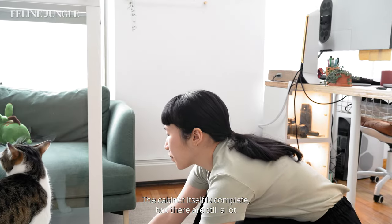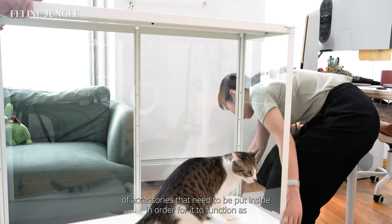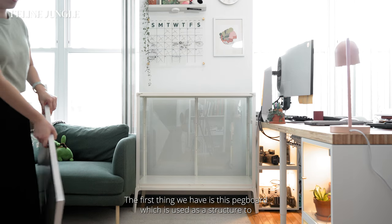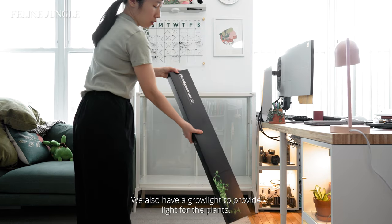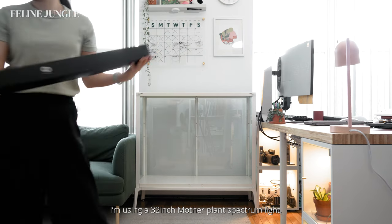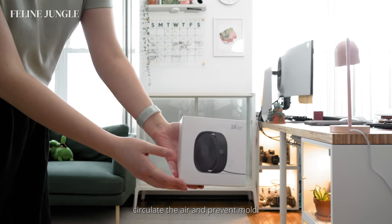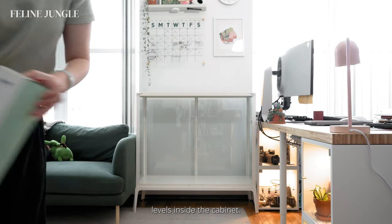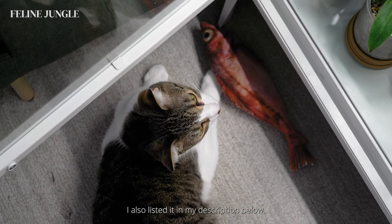The cabinet itself is complete, but there are still a lot of accessories that need to be put inside in order for it to function as a greenhouse. The first thing we have is a pegboard used as a structure to hold onto the plants. We also have a grow light — I'm using a 32-inch mother plant spectrum light. We have a mini fan used to circulate the air and prevent mold, and a humidifier to increase the moisture levels inside the cabinet. All of these items can be found on Amazon, listed in the description below.